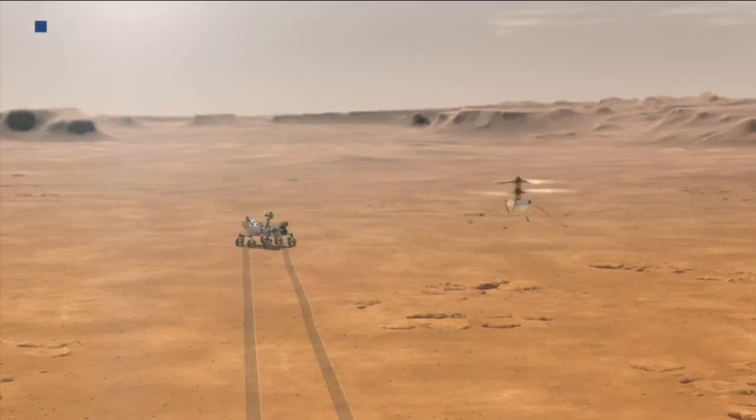It's really challenging, too. The gravity on Mars is about a third of that of Earth's, so it's lighter — that helps it. But on the other hand, the atmosphere is only about 1% as thick, so there's less air for the helicopter blade to push off of and to keep itself in the air.